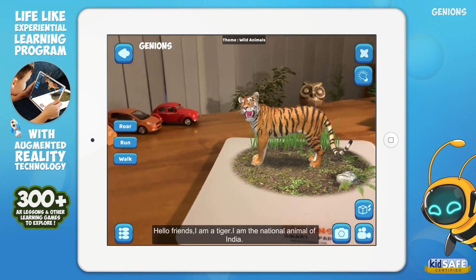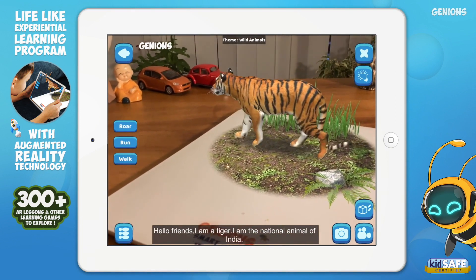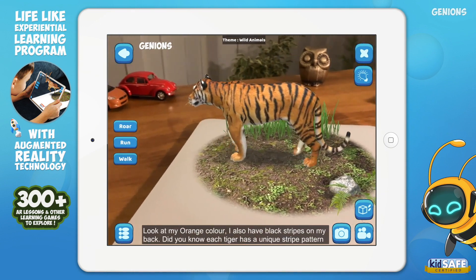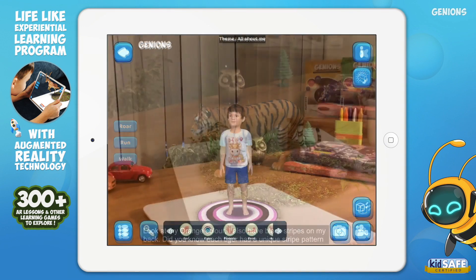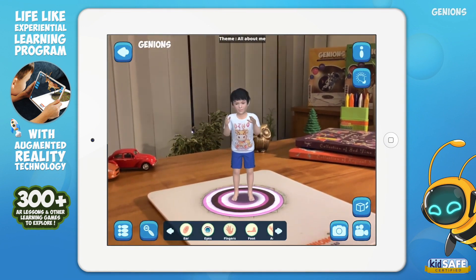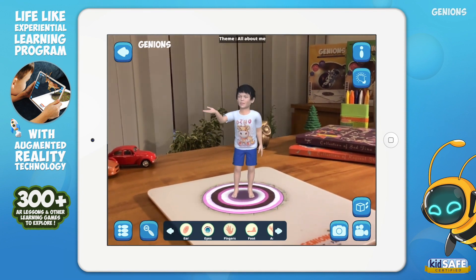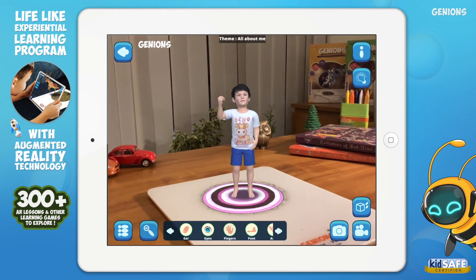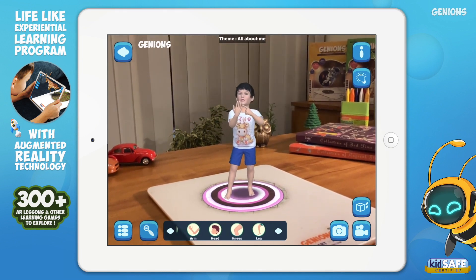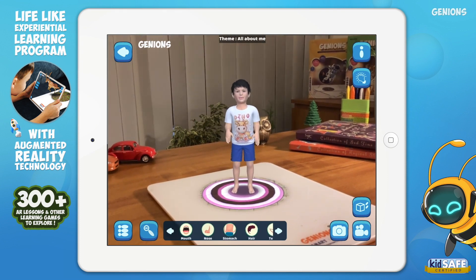Hello friends, I am a tiger. I am the national animal of India. Look at my orange color. These are my 10 fingers. Fingers help you to hold and pick anything you like. The tip of the fingers consists of nails known as fingernails, which must be trimmed at all times.